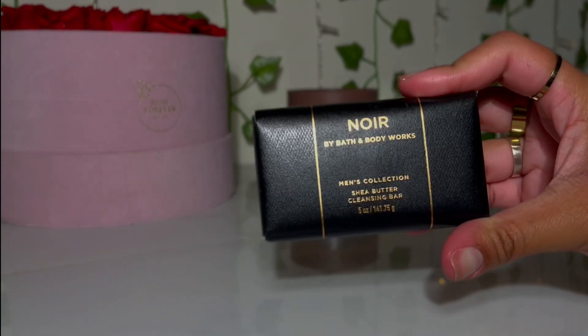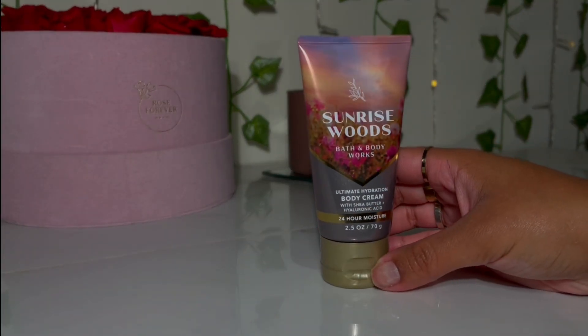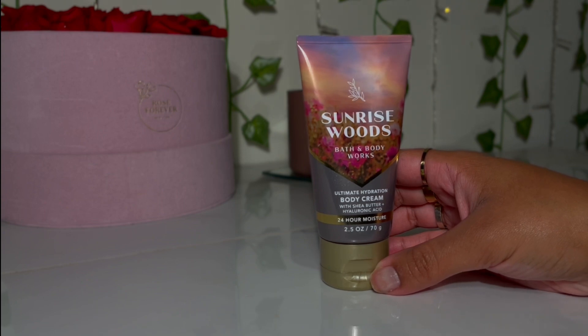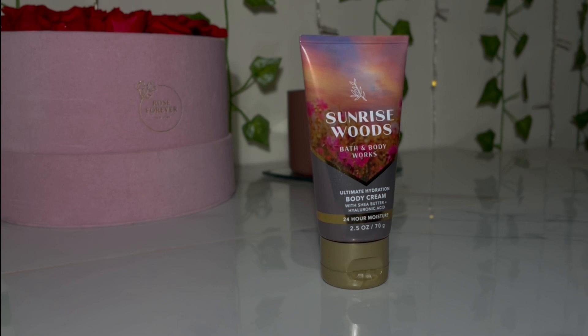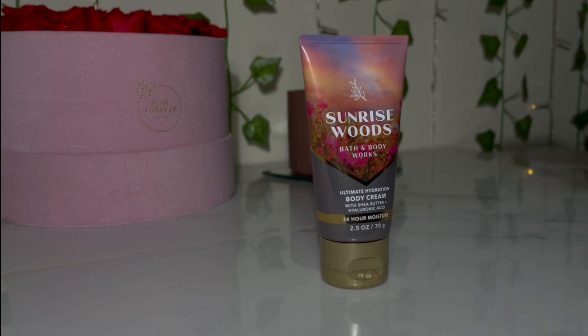I grabbed the Sunrise Woods body cream because I have the body mist and I love it absolutely. It is one of those creamy and comforting scents — very cozy and delicious. The notes are creamy sandalwood, sweet berries, and cozy cashmere. The sandalwood and cashmere give it that cozy, creamy, elegant feeling. It reminds me of Snowflakes and Cashmere, so I love this one. I grabbed the mini body cream, and once it goes on sale I'm most likely going to grab the full size.